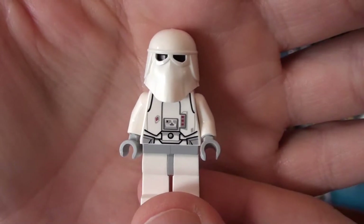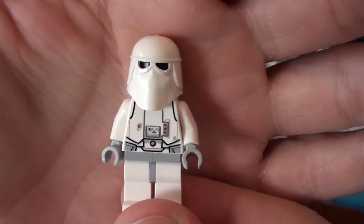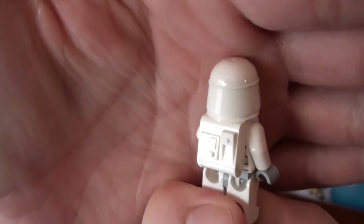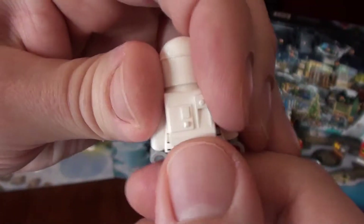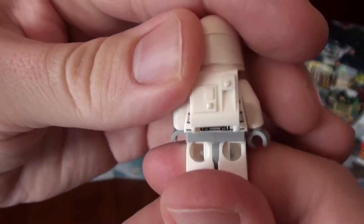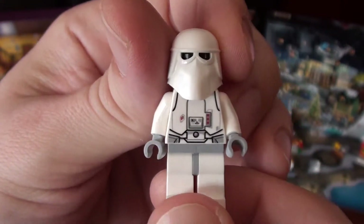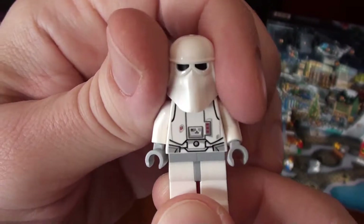So Day 8 of the LEGO Star Wars Advent Calendar brings us a Snow Trooper, which is great if you're looking to invade a Rebel base on the planet Hoth. He's dressed for the occasion — he's got his warm stuff on.